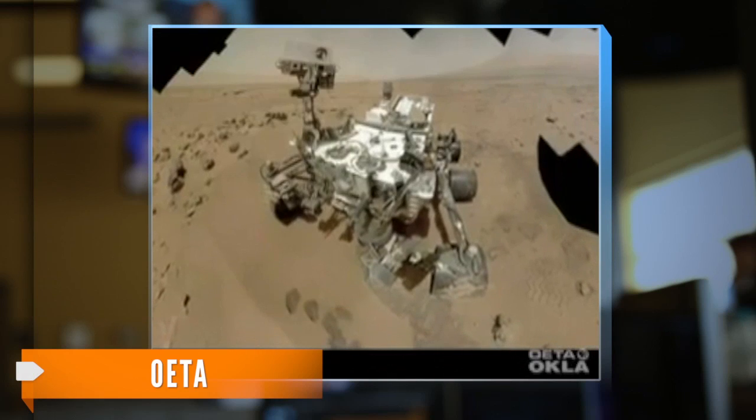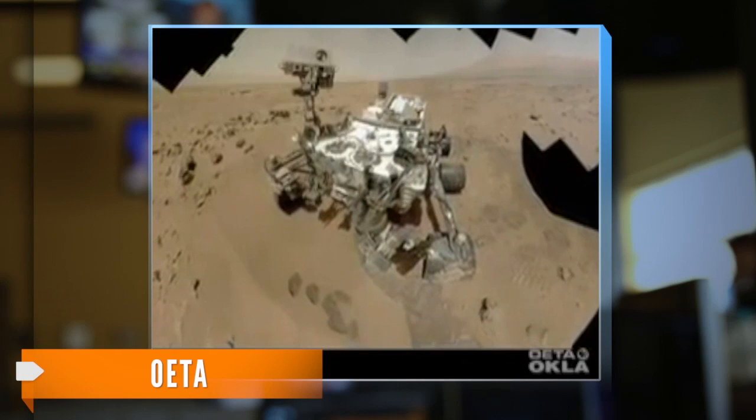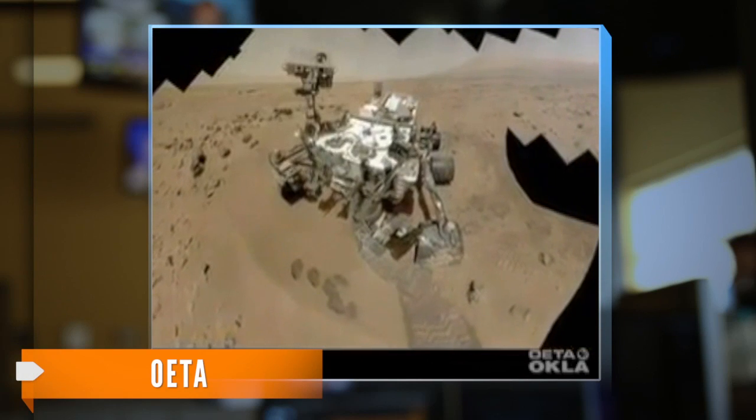"And we did discover one already early in the mission. We found that we landed right on an ancient stream bed where water was once flowing kind of up to your kneecaps." But drilling could come with its own complications.